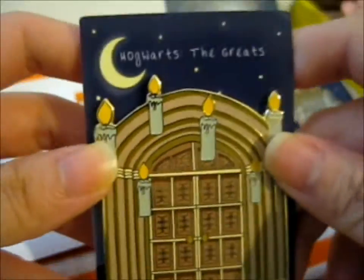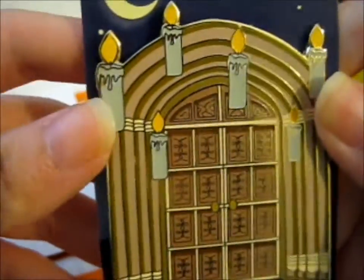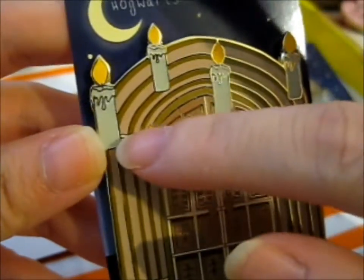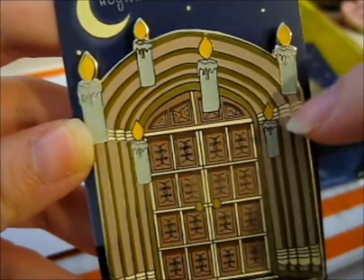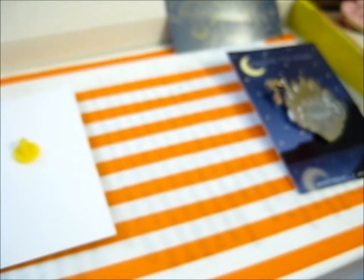Next one is this big one, which is the Great Hall's doors with the glow-in-the-dark candles. I think it's just the wax part that glows in dark colors.